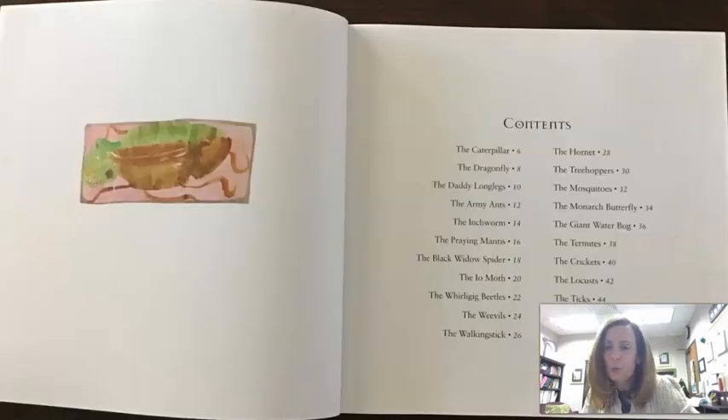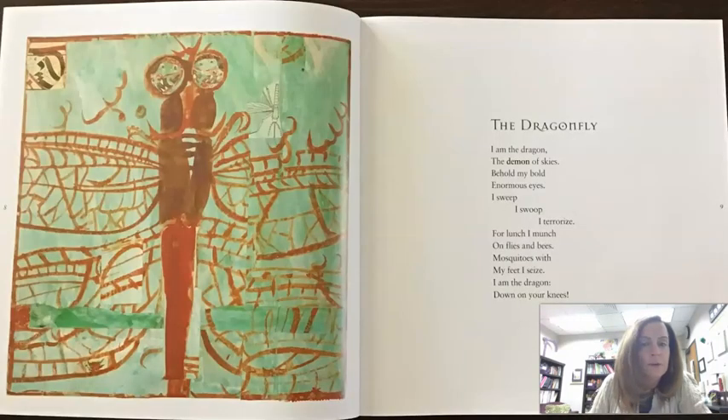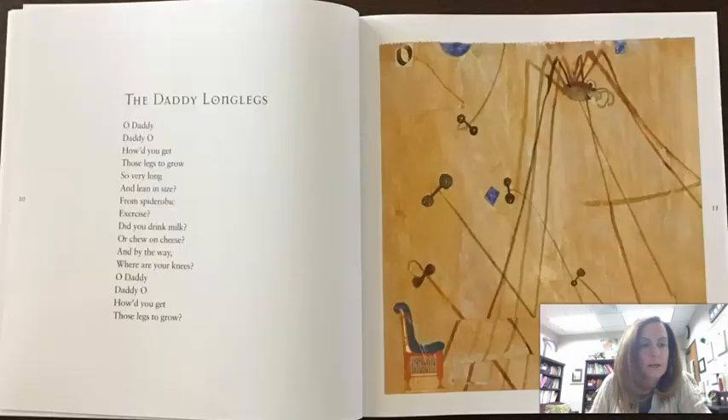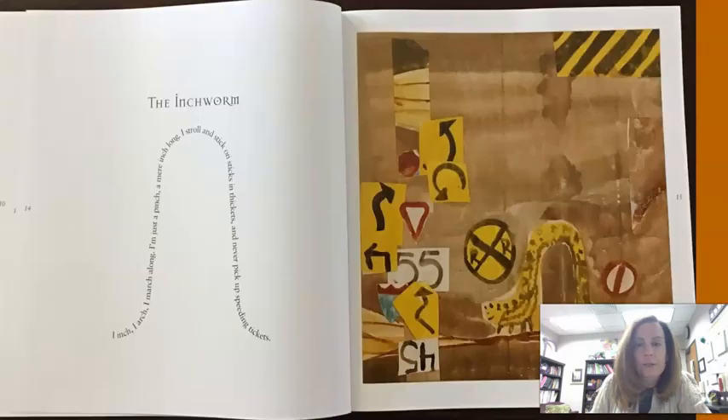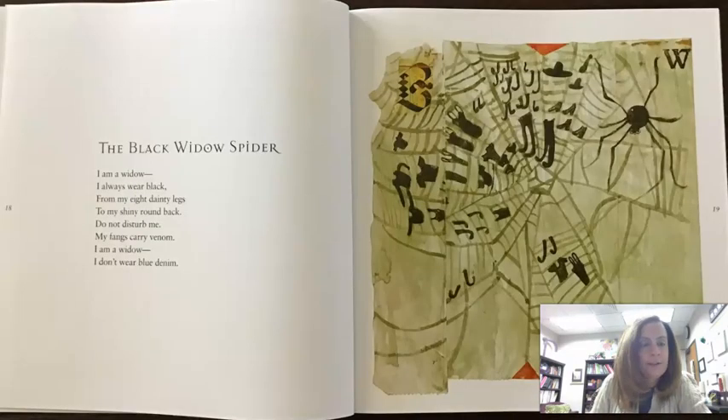So let's look at two more. You know what, I kind of wondered about that black widow one. Let's go back to that. Praying Mantis looked cool too. Here we go — where's that one? Here we go.